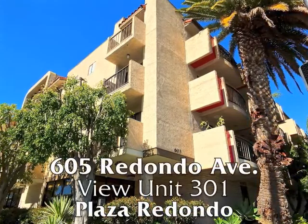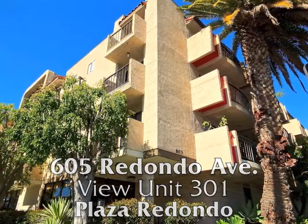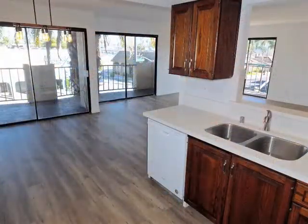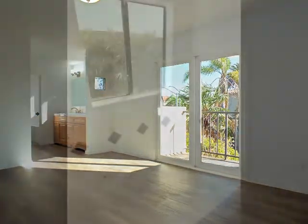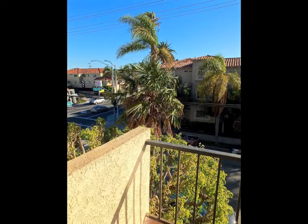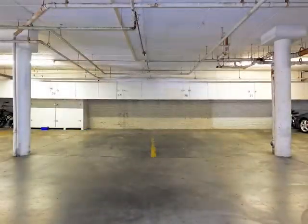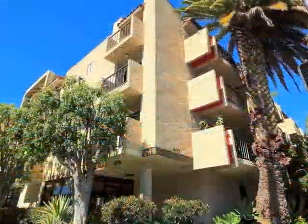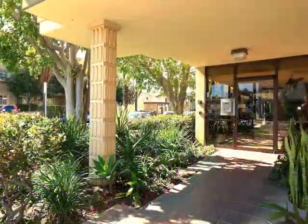605 Redondo Avenue, Unit 301, Plaza Redondo — a stunningly spacious unit boasting three balconies, outstanding quality, captivating romance, charm, and serenity, plus a sun-filled community lounge and two secured parking spaces with easy access. Only minutes from the Bluff with all of its beauty and activities, plus nearby quaint shops, restaurants, and the vibrance of downtown.